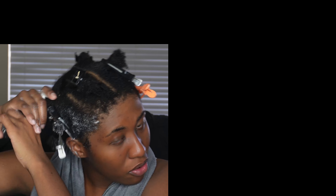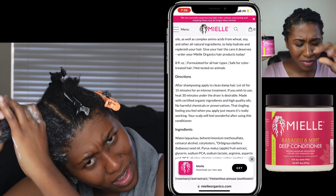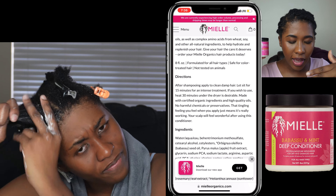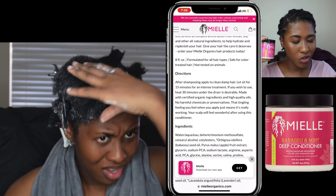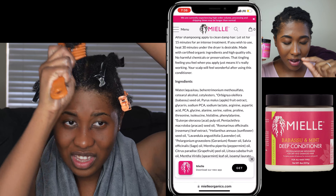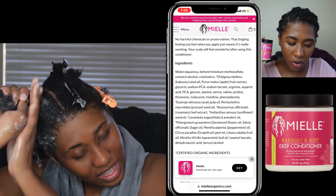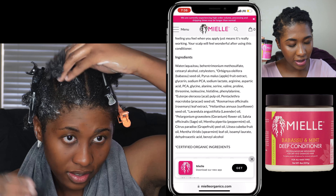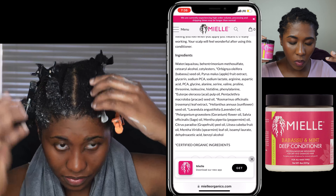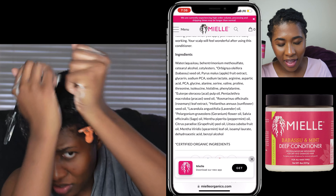See, that's why you have to try things. I did not like that shampoo, but I like this. The directions say after shampooing, apply to clean damp hair. Let sit for 15 minutes for an intense treatment. If you wish to use heat, 30 minutes under the dryer is desirable. Made with certified organic ingredients and high-quality oils, no harmful chemicals or preservatives. That tingling feeling when you apply just means it's really working. Your scalp will feel wonderful after using this conditioner, and I absolutely love it.